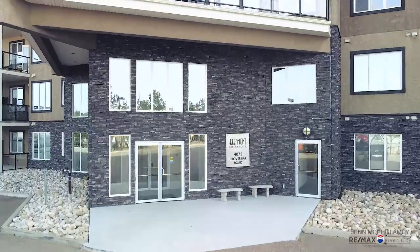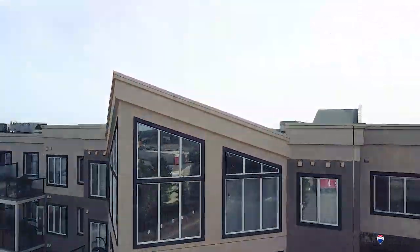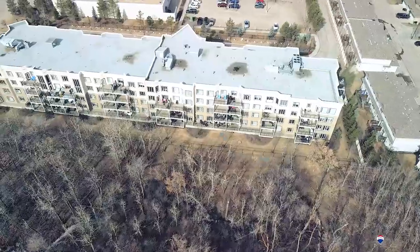Hi, I'm Jen McPhilomene. I'm here sitting outside the Elements Lofts and Flats in Sherwood Park. Today I have a two-bedroom, two-bath condo on the third floor in the ideal location in Sherwood Park.